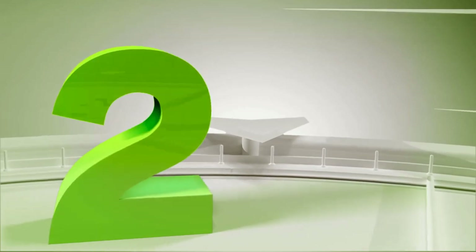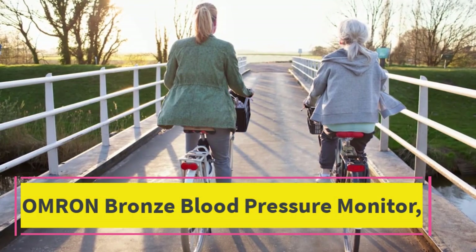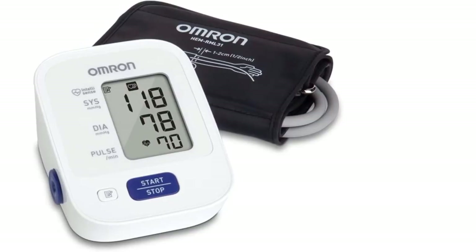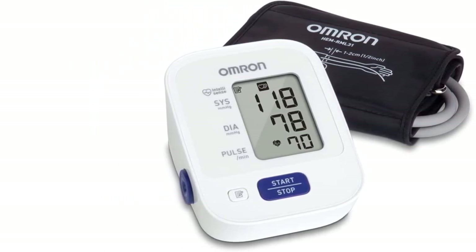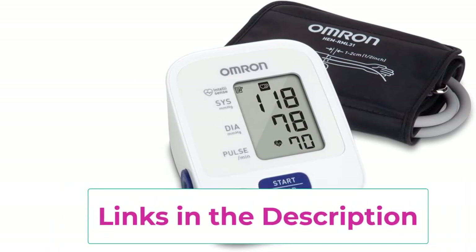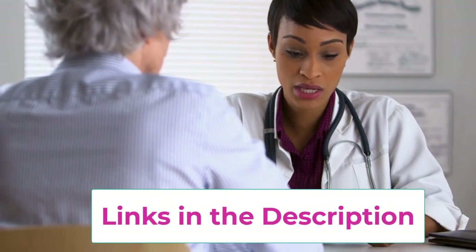Number two: the Omron Bronze blood pressure monitor. The Omron Bronze upper arm monitor stores 14 total blood pressure readings for one user. It captures your readings and any irregular heartbeats and body movement during measurement. It features one-touch use and body movement detection to help ensure easy use and accurate readings.